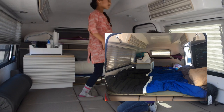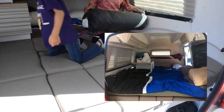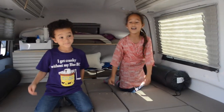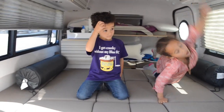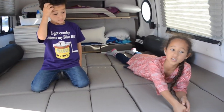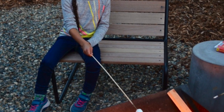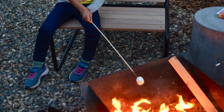We gotta keep it cleaned out. This is their bed area — it's about a queen size bed, right? Yeah. What I like about camping is hanging out with my family. What I like to do when we hang out is roast marshmallows and play checkers.